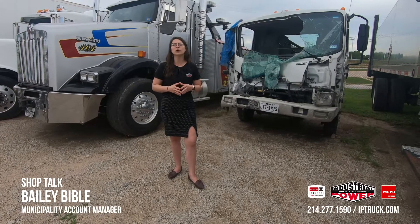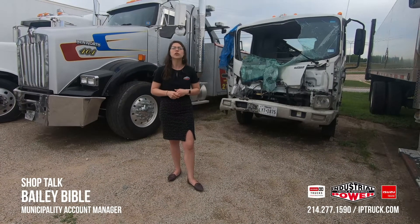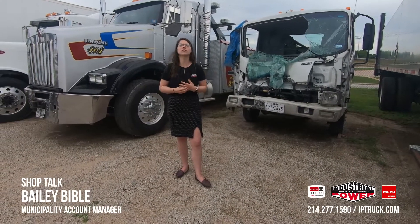Again, this is Bailey Bible with Industrial Power, your municipality account manager. You can reach me at 214-277-1590. Thank you and have a great day.